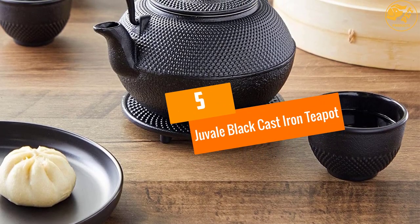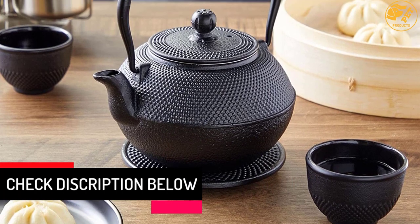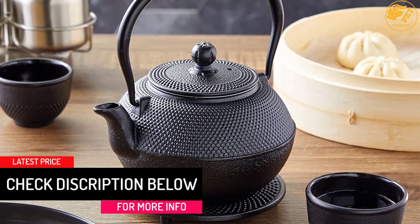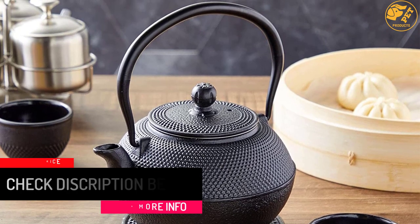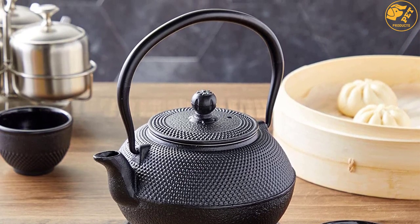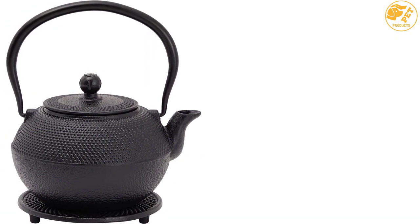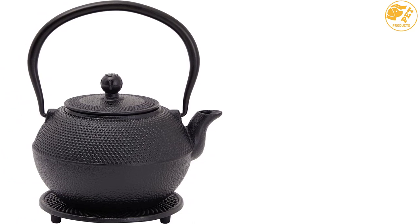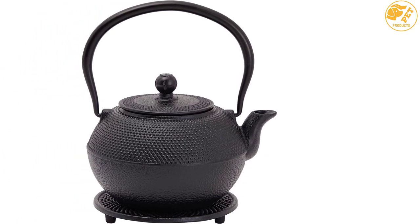At number five is the Juvel black cast iron teapot. An excellent feature that distinguishes the Juvel cast iron teapot is its unique design. The product comes in a bright dark color, and it comes with two 100-milliliter cups. The teapot is one of the best accessories to have in the kitchen or dining room. Its convenient handle allows you to take the teapot from one place to another for easy serving.